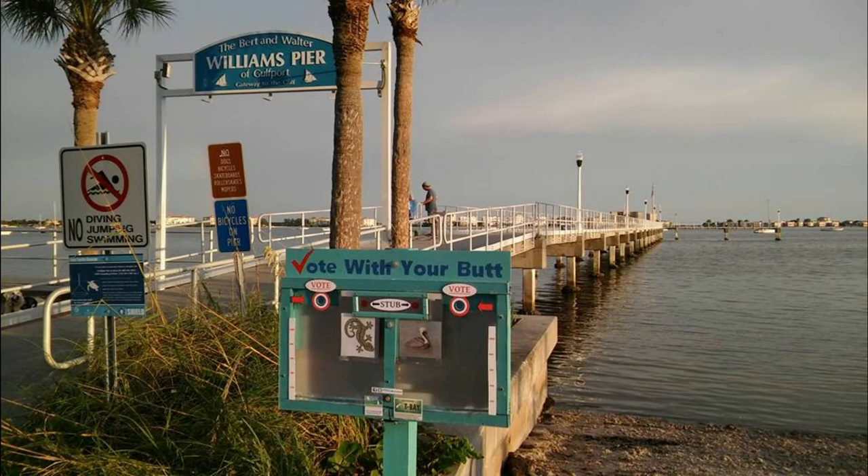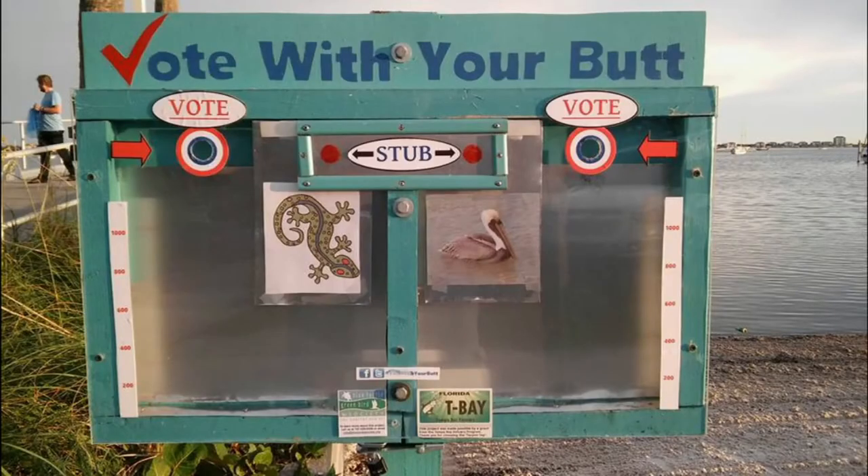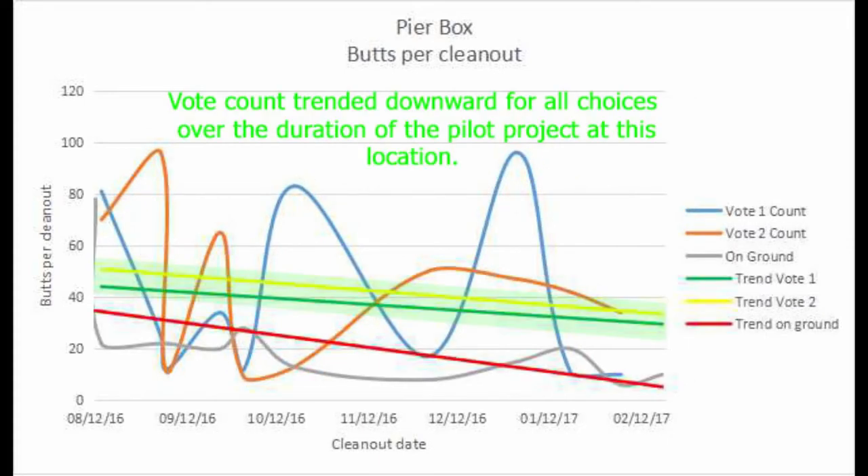Gulfport asked that installation of Butt Box 2 be delayed until after July 4th, so it was installed in early August next to Williams Pier. Gulfport was gearing up for Gecko Fest, so Butt Box 2 voting options catered to the friendly rivalry between Gulfport and St. Petersburg with a gecko and a pelican. This box was also initially very popular.